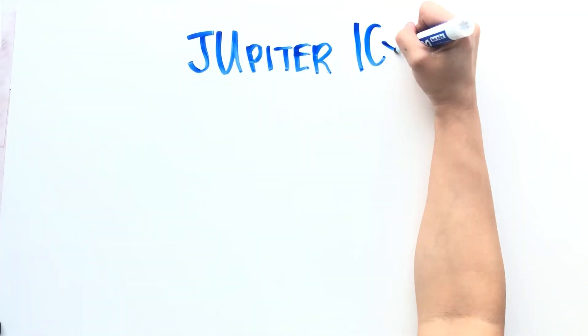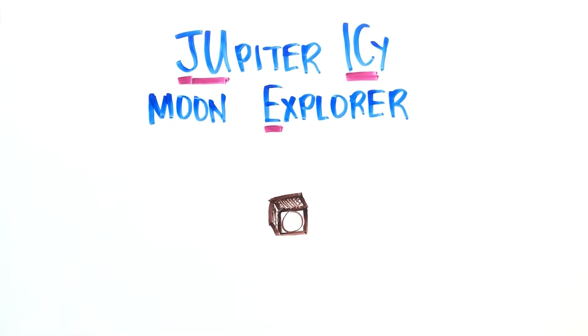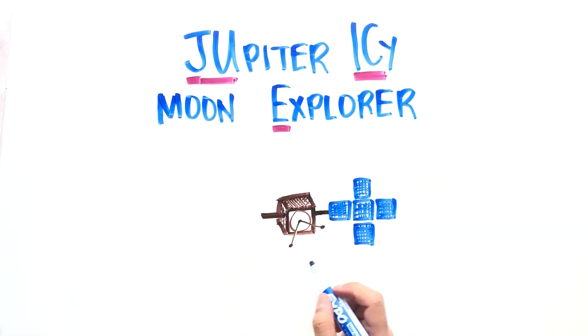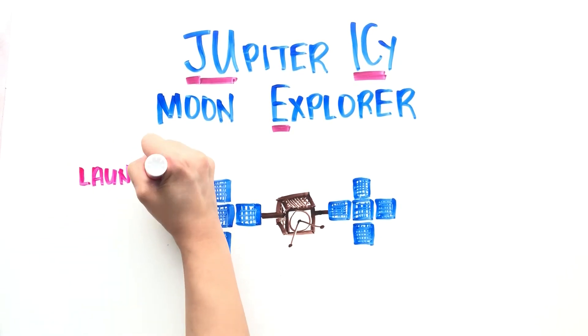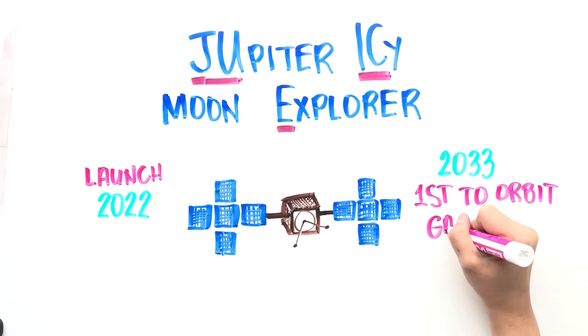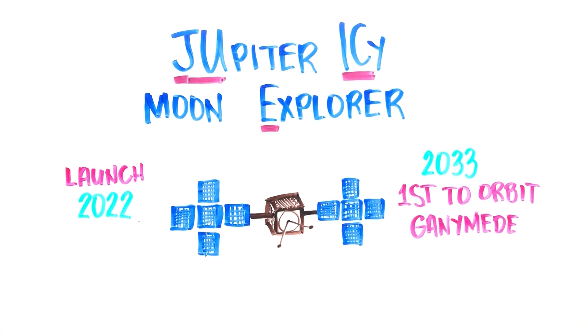An upcoming mission developed by the European Space Agency will be studying Jupiter and three of its icy moons: Ganymede, Callisto, and Europa. The spacecraft is targeted to launch in 2022, and by 2033 it would enter Ganymede's orbit, making it the first spacecraft to orbit the moon. Thanks for watching and keep looking up.